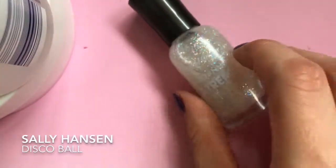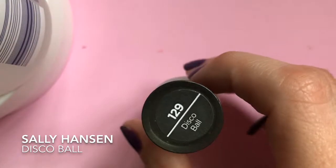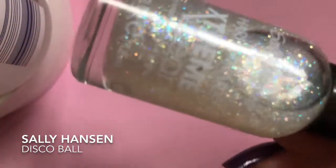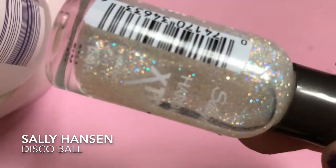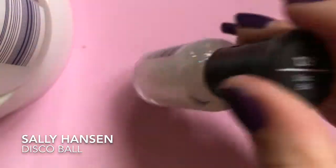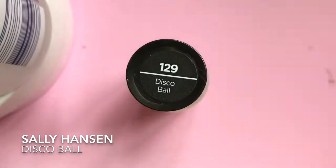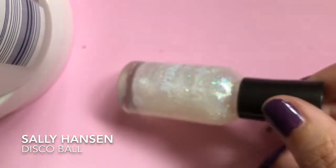The last Sally Hansen I picked up is from the Extreme Wear line, and this is Disco Ball. It's a really pretty glitter. I love the look of this. I think I might do a glitter topper video, so if you want to see that, let me know in the comments, because I'm running out of ideas.